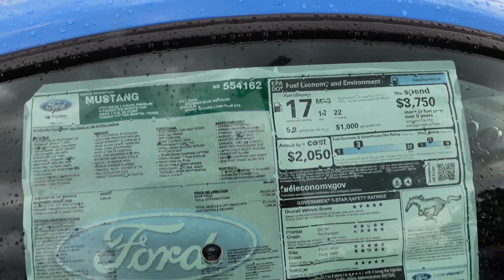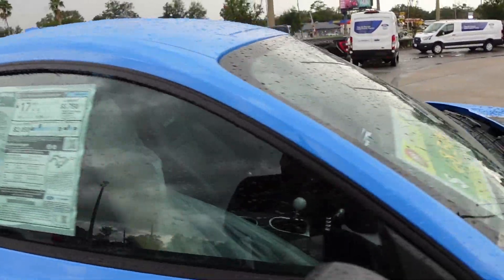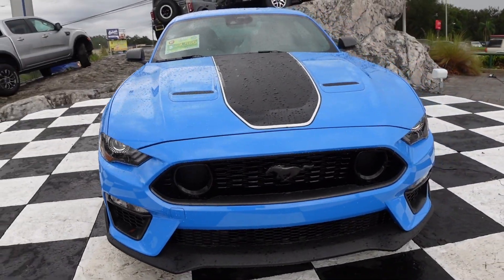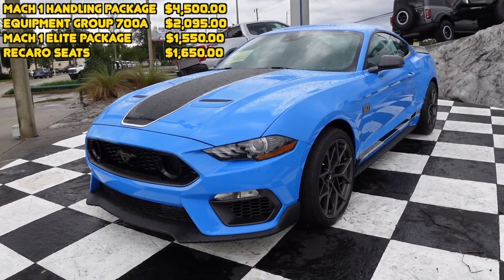It is loaded. It's got just about everything. You've already seen this car in a previous video, so you know what it's got. But man, that paint looks absolutely amazing.